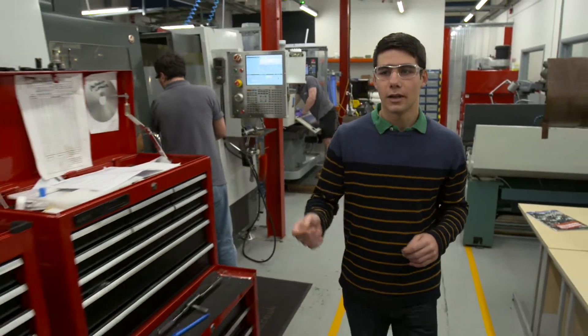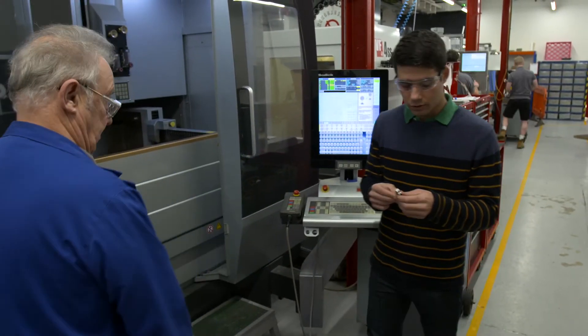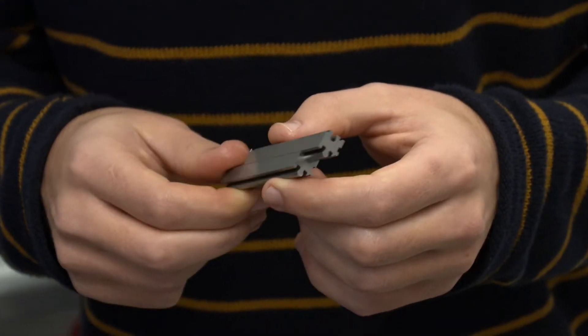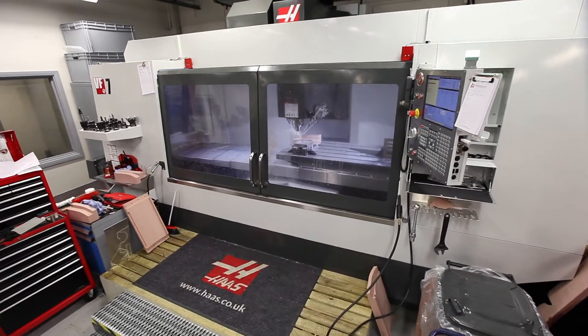We also have wire EDMs. They are able to produce very intricate and very accurate 2D profiles, as you can see here. It's a very good piece of kit that is able to produce very good splines and patterns for all the components that we have in the car. The team here at the EDMC helps us in all of our design projects, and especially in Formula Student where we require a large quantity of very complex car parts to be produced.